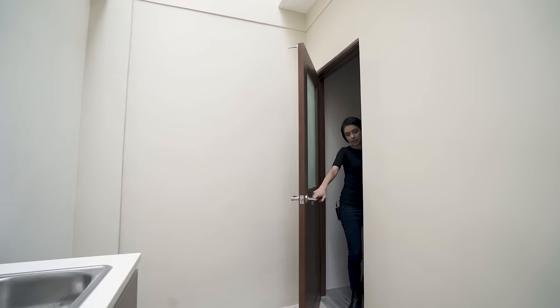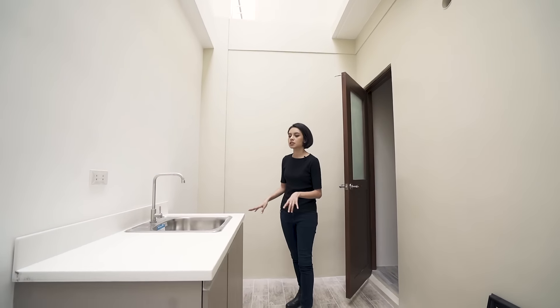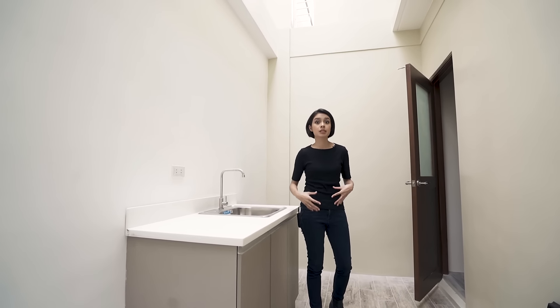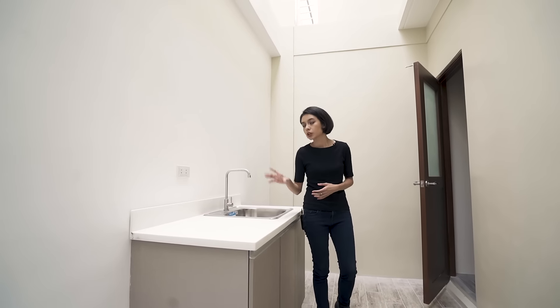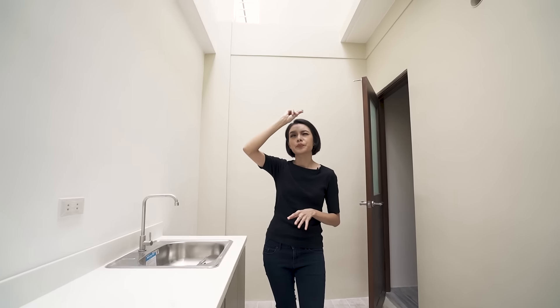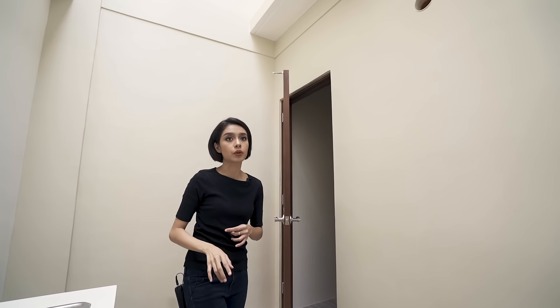This door leads out to the dirty kitchen. The beauty of this particular dirty kitchen is the fact that it's sort of outdoors, so any funky smell would dissipate sooner than if it were in an enclosed area. Also in this space are emergency hatches — one that leads up to the roof and one that leads down to the ground floor.